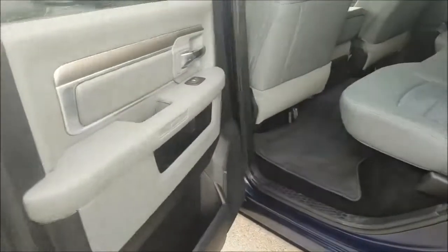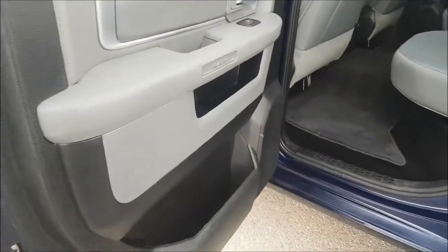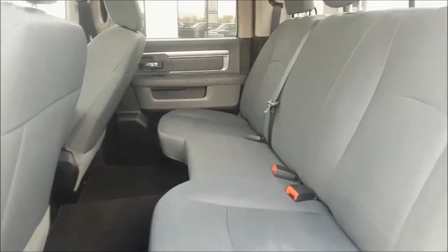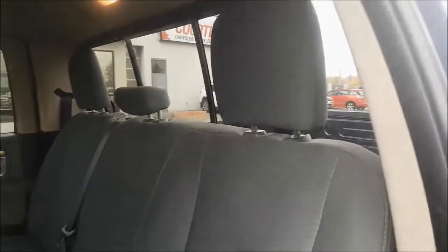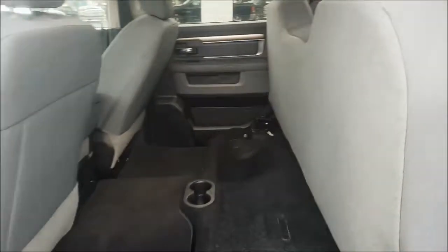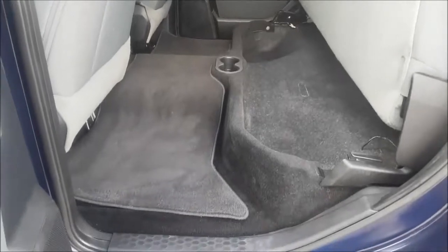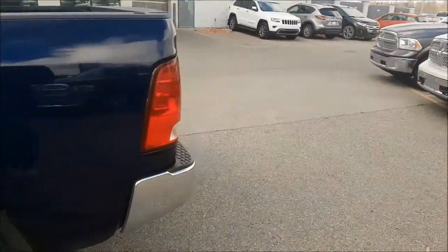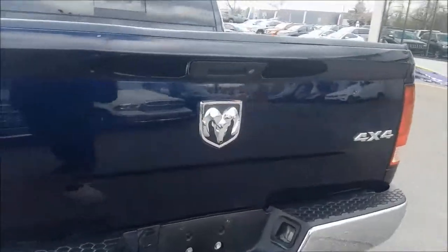Coming into your back seats now. With this crew cab you have more than enough leg room and your back bench seats do fold completely up. You are also able to lock your tailgate.